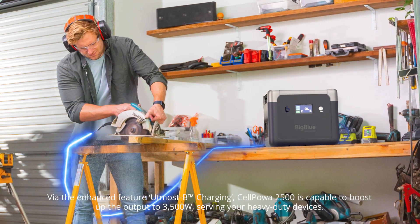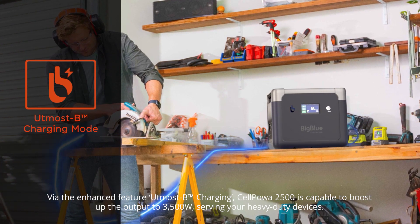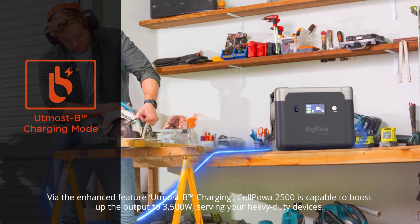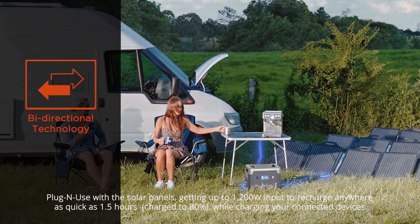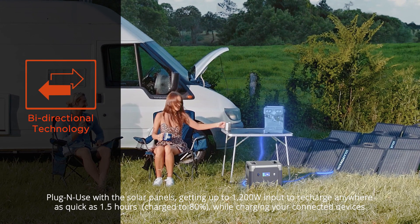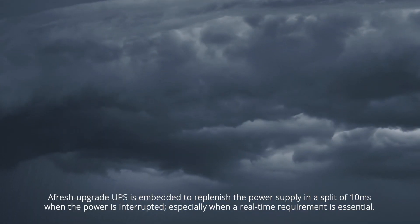Via the enhanced X-Boost feature, the CellPower 2500 is capable of boosting output up to 3500 watts, serving your heavy-duty devices. Plug and use with solar panels, getting up to 1200 watts input to recharge anywhere in as quickly as 1.5 hours, charging to 80 percent while simultaneously powering connected devices.